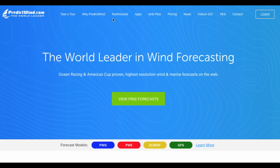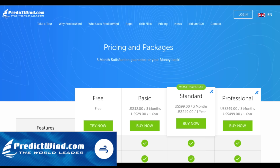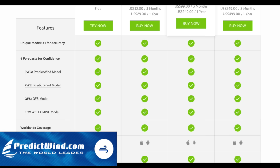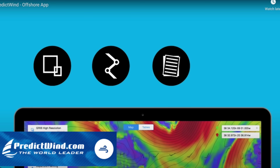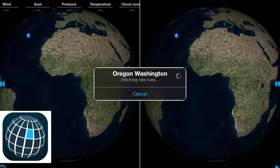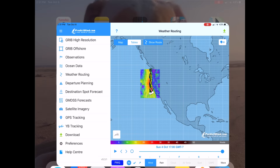Both PredictWind and Weather4D are quite capable of delivering weather data and routing information, and both are usable via high-speed internet and offshore via satellite phone — I actually use both. PredictWind is a New Zealand company that has divided their offerings into two applications: PredictWind and PredictWind Offshore. As a package, even though they're a bit expensive for the full offshore deal, I feel they offer the best paid solution for offshore sailors.